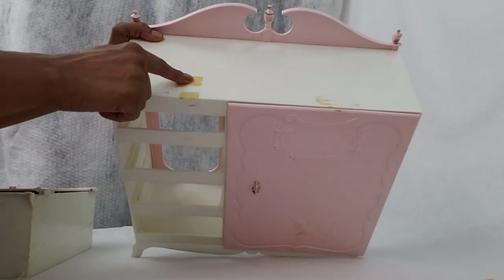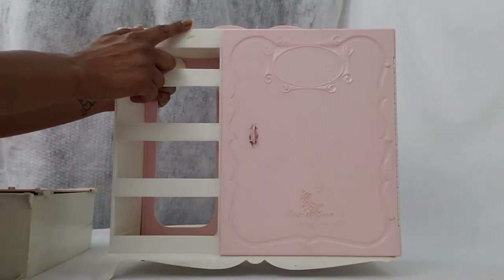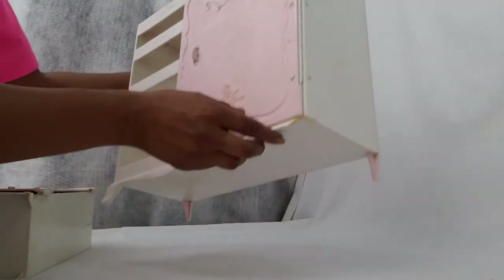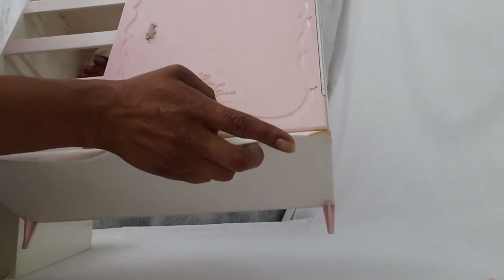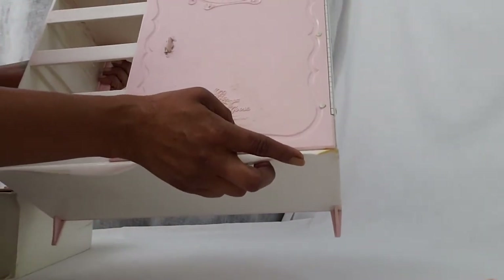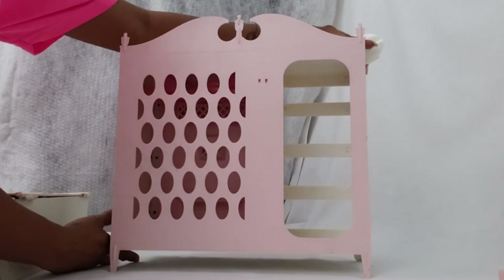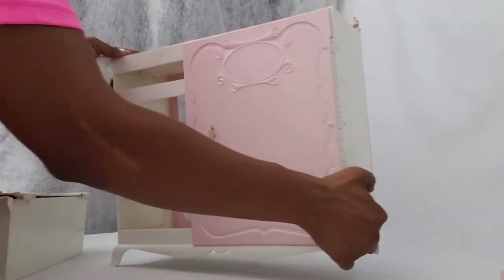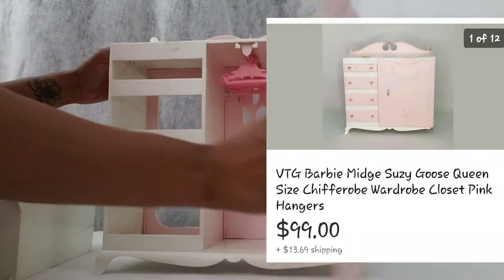They had some tape on here and some of it I couldn't get off, but all that stuff was photographed when I took pictures for the listing. This is also missing one leg — as you can see, there are three legs there and it's missing one right here. I did photograph that and it was in the listing detail. But overall, it's in pretty good condition — it's not melted anywhere and it's not broken inside, which happens a lot.